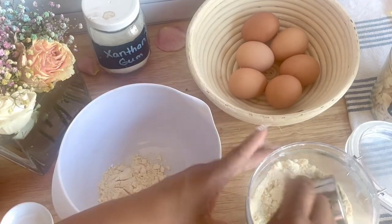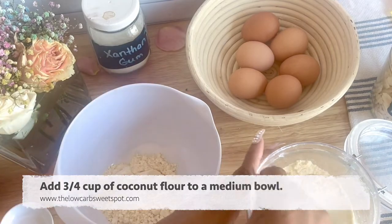Then go ahead and measure your dry ingredients into a medium bowl and whisk that together to make sure you break up any lumps.